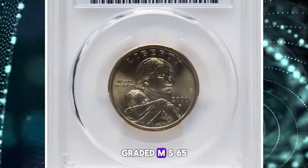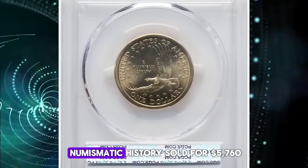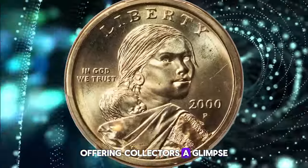This lot also includes the original 2000 Lincoln cent that accompanied the dollar in the cereal box, graded MS65 Red by PCGS. This unique piece of numismatic history sold for five thousand seven hundred and sixty dollars, offering collectors a glimpse into a unique promotional campaign.